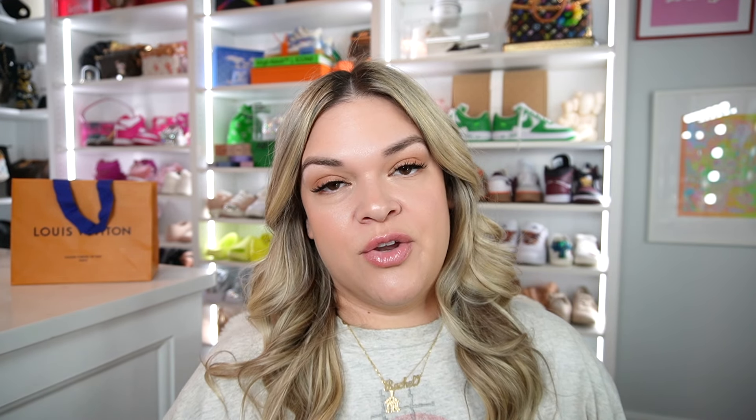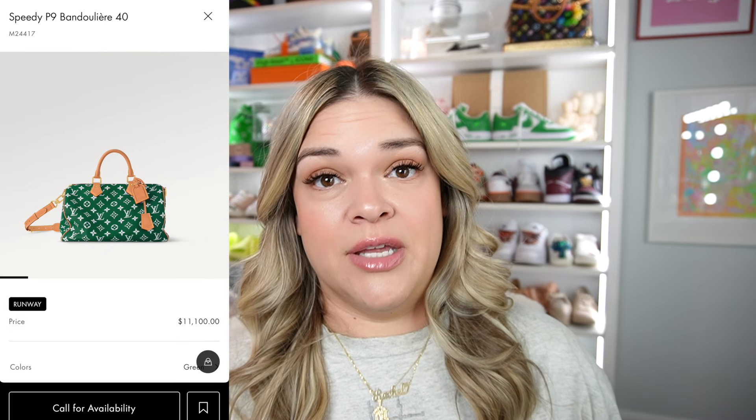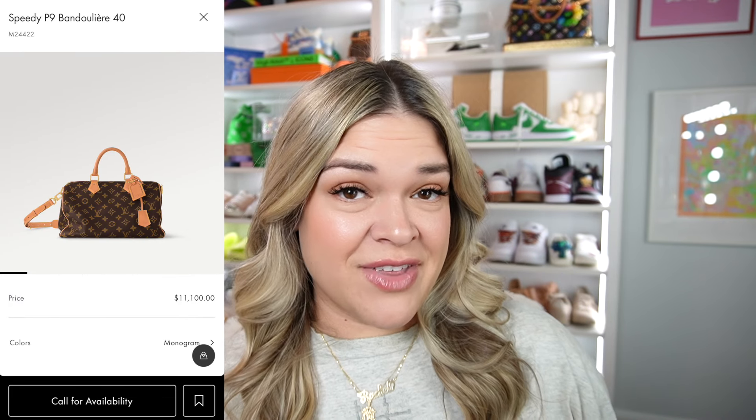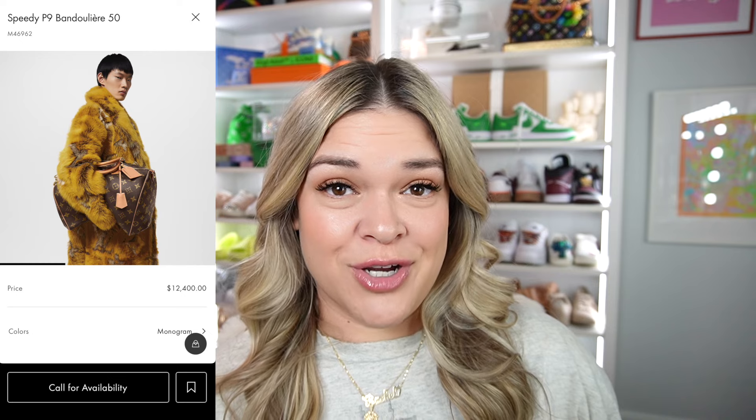You've got the size 25 in red, blue, yellow, green, or brown for $9,300. You've got the size 40 in red, yellow, green, blue, or brown for $11,100. And then you have the size 50 in either red, green, or brown for $12,400.